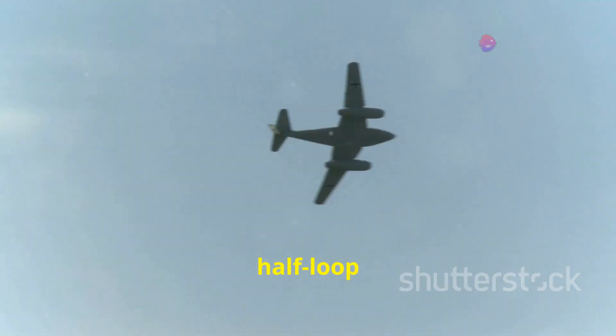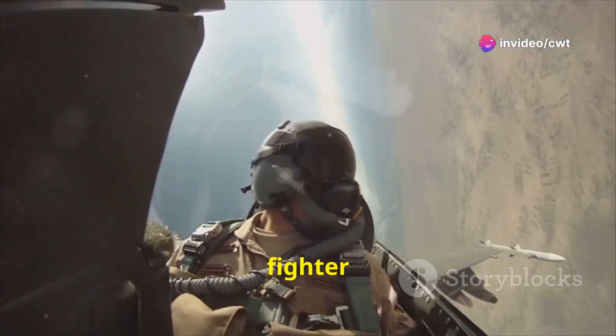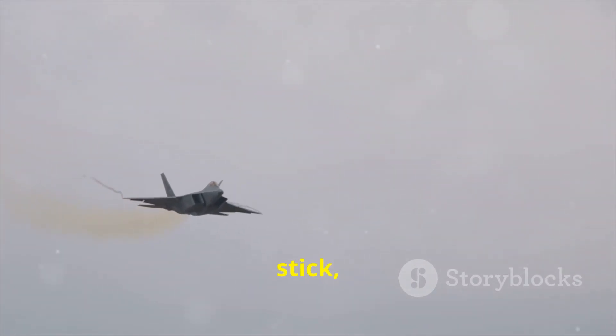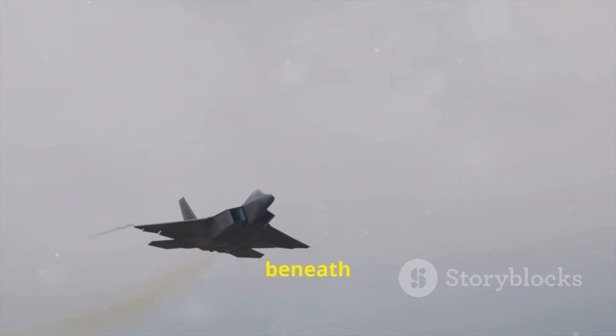Named after the German World War I ace Max Immelmann, this maneuver is a combination of a half loop and a half roll. Imagine yourself strapped into a fighter jet, hurtling through the air at breakneck speed. Suddenly, you pull back on the stick, sending your plane climbing vertically, the ground seeming to fall away beneath you.